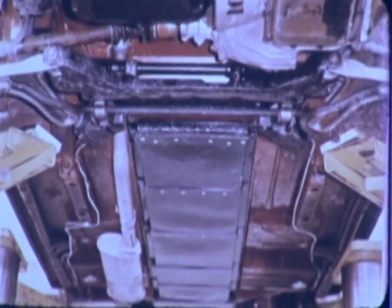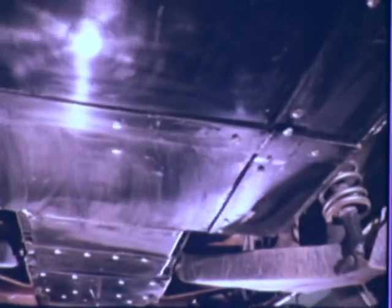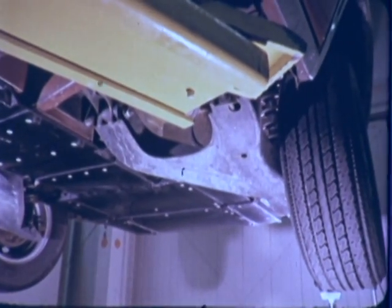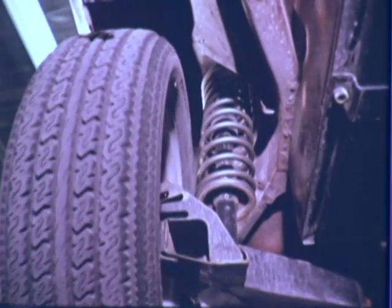A battery tray that simulated the battery compartment of the final electric vehicle was bolted into place. The suspension was redesigned with new geometry and stiffer springs to control a car that would weigh 3,920 pounds when loaded with four passengers.